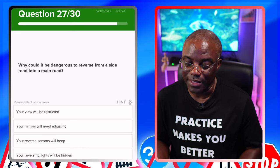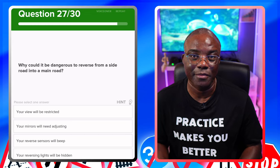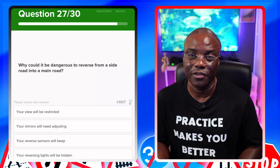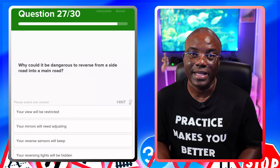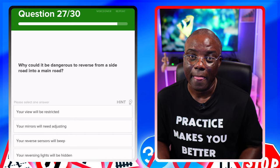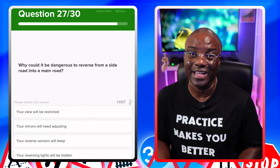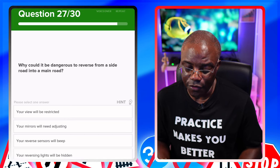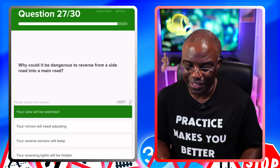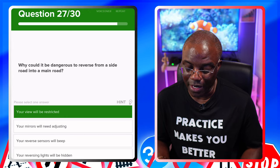Why could it be dangerous to reverse from a side road into a main road? Reversing out from a side road into a main road is dangerous because your view is partially blocked, and you're going out slowly while a car on the main road could be doing maximum speed — that's asking for serious trouble. Options: your view will be restricted — yes. Your mirrors will need adjusted — no. Your reverse sensors will beep — no. Your reversing lights will be hidden — no.